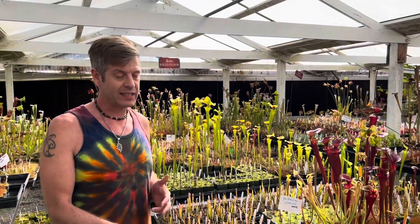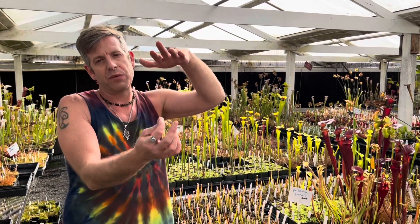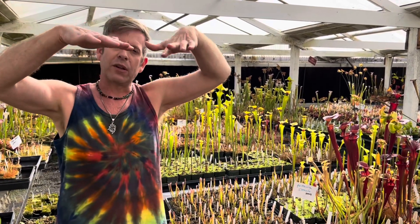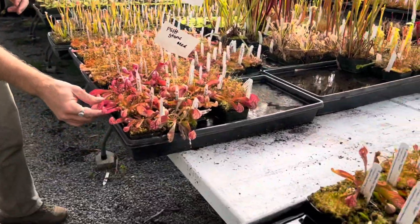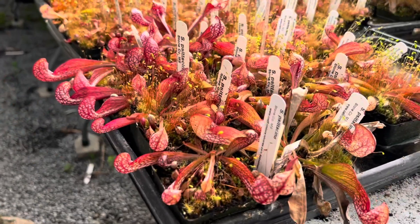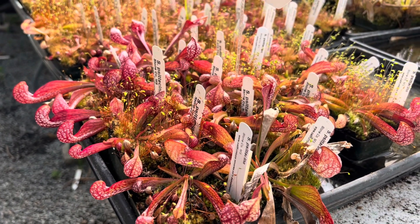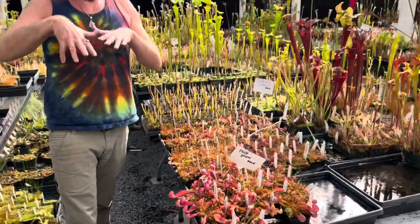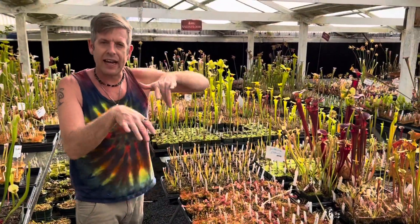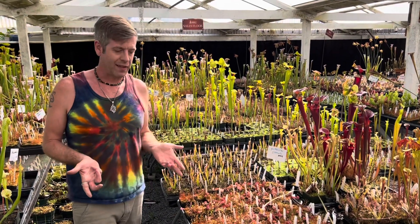Some places where psittacina grows, they literally float in the water, rooted down into the muck below but floating at the water surface. Those little parrot heads act as a kind of buoy that floats them. Often if they're not growing like that, they'll grow on the edge of the water so that those pitchers are sticking down into the water — and this is where we get into the cool way that they make their living.